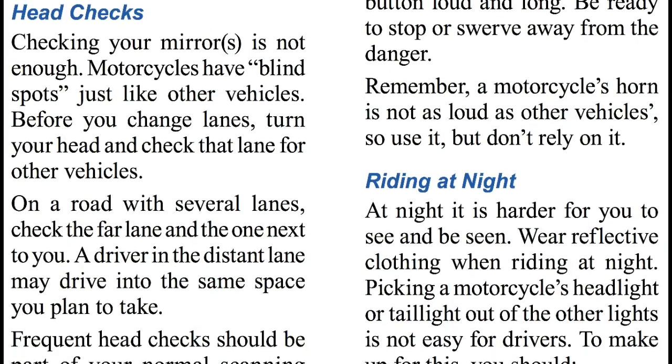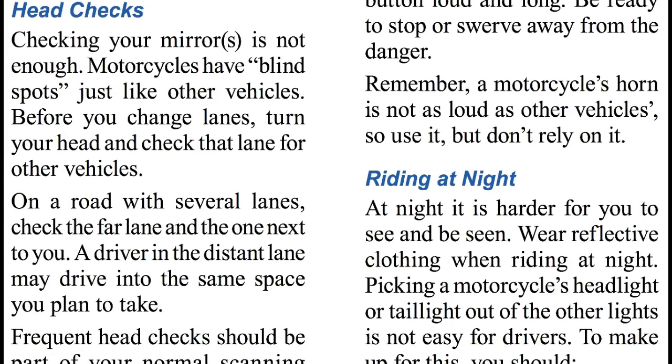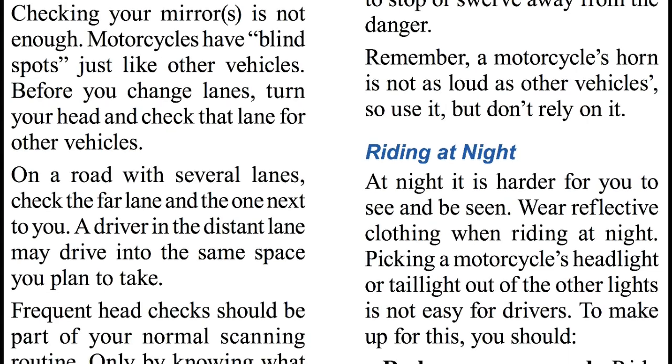Head checks. Checking your mirror is not enough. Motorcycles have blind spots, just like other vehicles. Before you change lanes, turn your head and check the lane for another vehicle. On a road with several lanes, check the far lane and the one next to you. A driver in the distant lane may drive into the same space you plan to take.